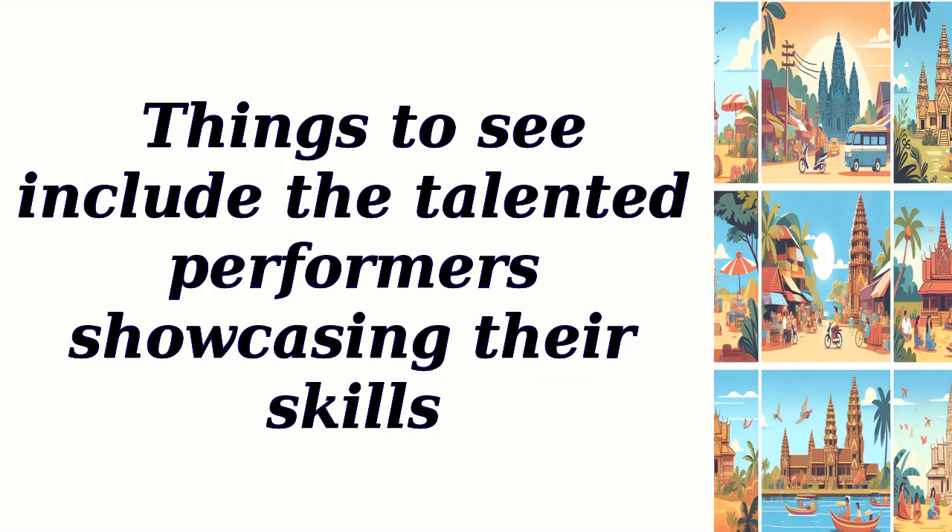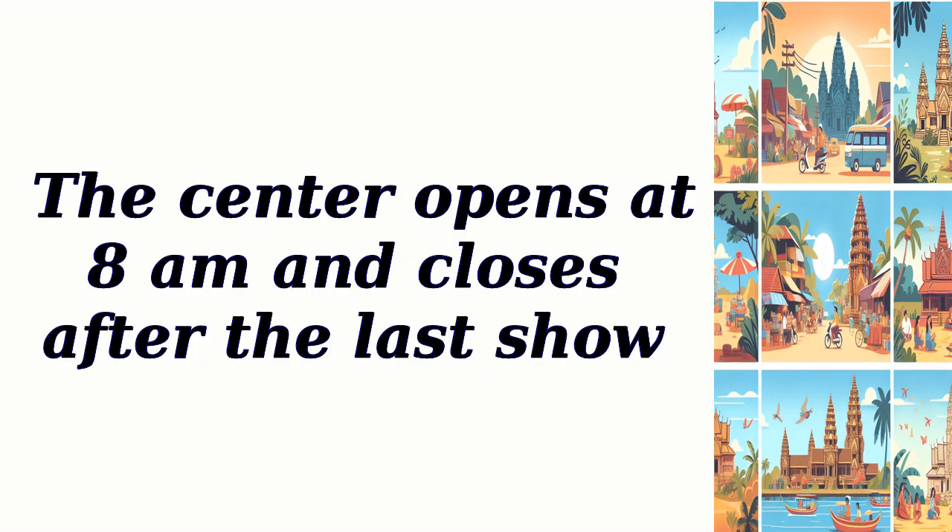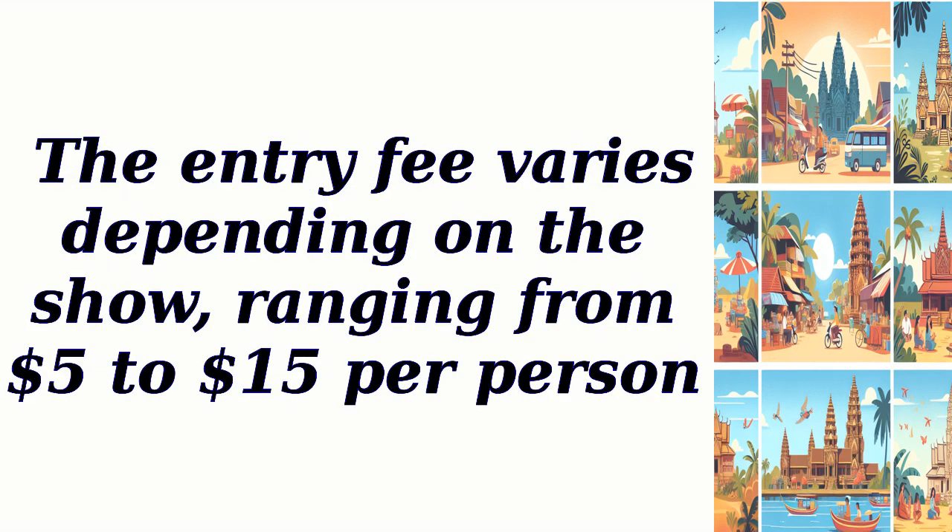Things to see include the talented performers showcasing their skills. The best time to visit is during the evening performances. The center opens at 8 a.m. and closes after the last show. The entry fee varies depending on the show, ranging from $5 to $15 per person.